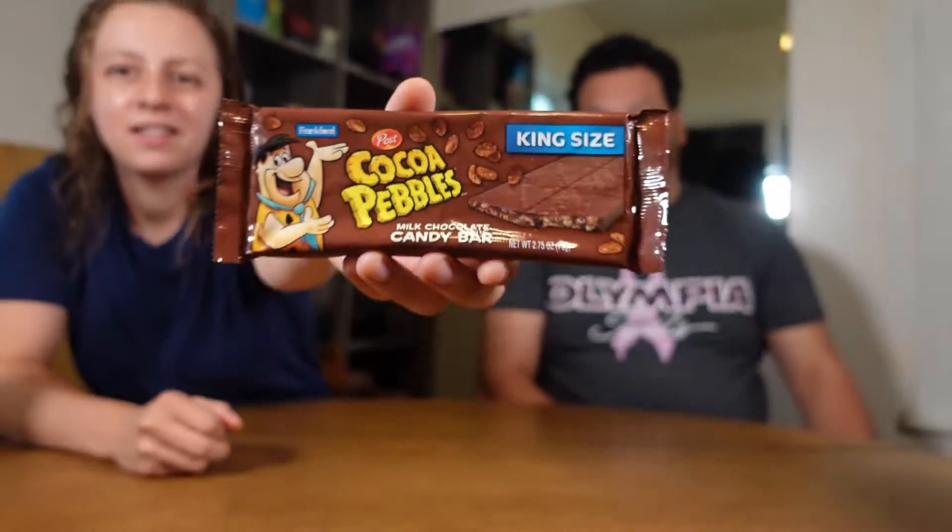Welcome back to Sugar Free Reviews. Today we thought we'd start our morning with the most important meal of the day — breakfast. So we got Cocoa Pebbles milk chocolate candy bar, king size bar. It's the only size that it comes in. I found this at Walmart.